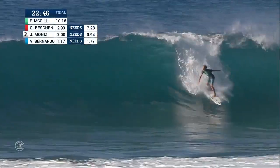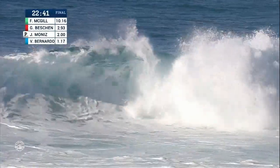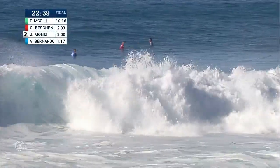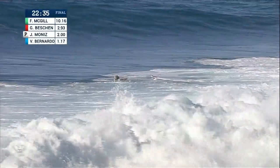Awesome movement here. It is Finn McGill keeping busy, ducking under this one. Still rolling through this wave, but he got ugly on the inside. Just 16 years of age.